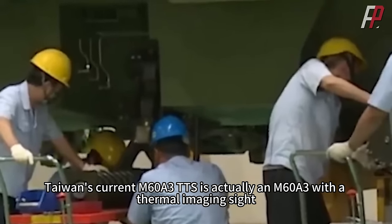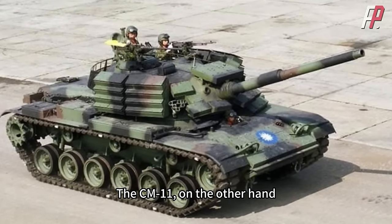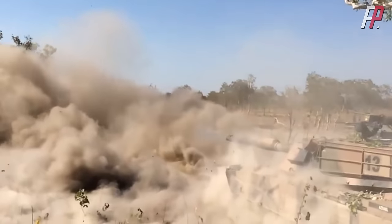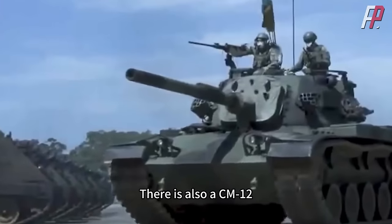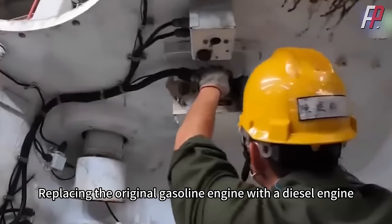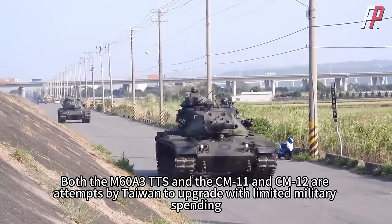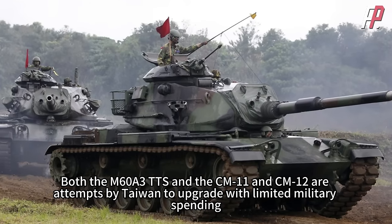Taiwan's current M60A3 TTS is an M60A3 with a thermal imaging sight. The CM11 uses the M60A3 chassis with the M48A3 turret; the fire control system comes from the M1 tank — the US calls it the M48H, Taiwan calls it the CM11. There is also the CM12, an improved version of the M48A3, replacing the original gasoline engine with a diesel engine, adding a new transmission, tracks, and a thermal imaging sight, but changing very little else. Both the CM11 and CM12 are attempts by Taiwan to upgrade with limited military spending.